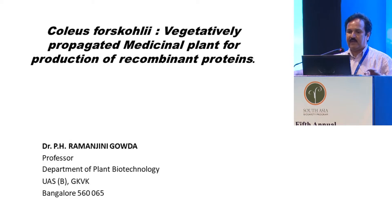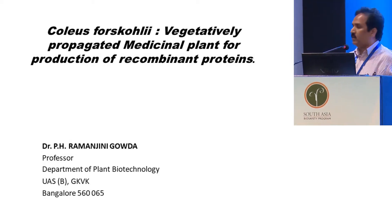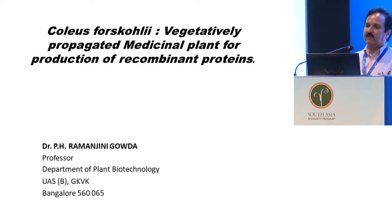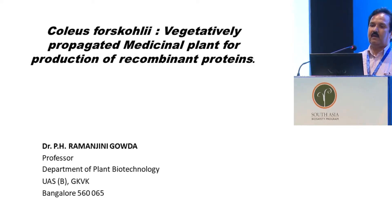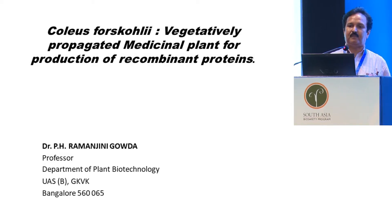Thank you, sir. My name is Dr. Ramanjina Goddha, Professor, Department of Biotechnology. I am going to present on Coleus forskohlii, a vegetatively propagated medicinal plant for production of recombinant proteins.